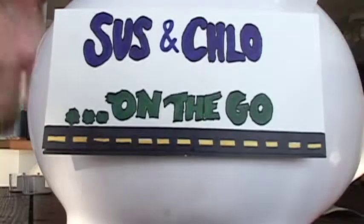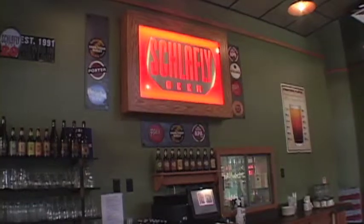This is Susan Cleo On The Go. Schlafly — I know, weird name, but good beer.